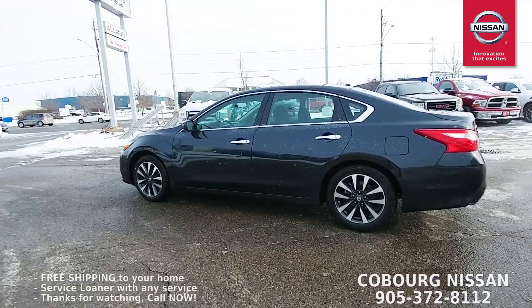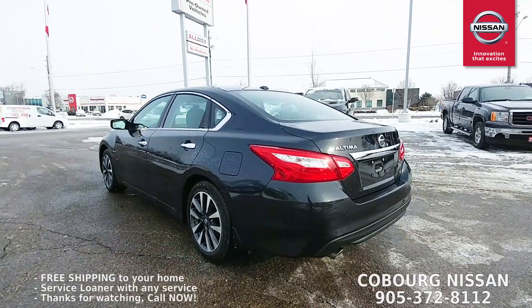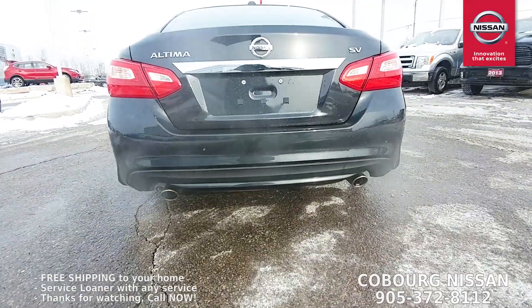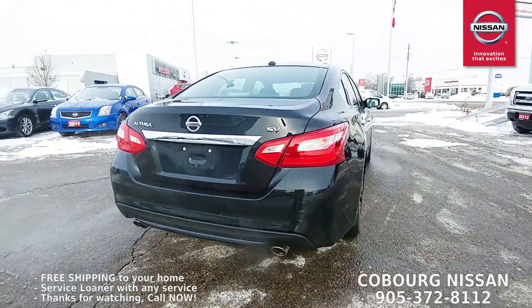It does come equipped with a remote starter for these crazy minus 23 degree days, and it's also helpful in the summertime when it's extremely hot out to get the car nice and cooled off. Coming around the back, you can see it's got dual exhaust on the Altima — looks really sharp, and there's smoke coming out of both, so it's actually a true dual exhaust. A lot of them kind of fake it.